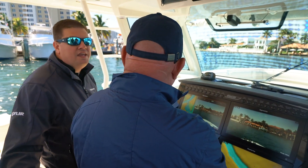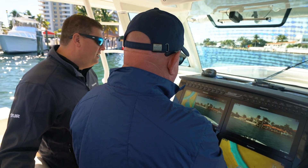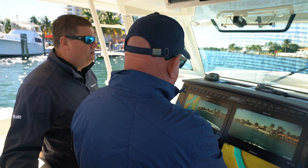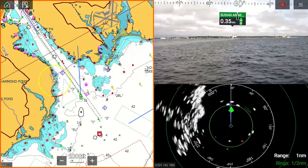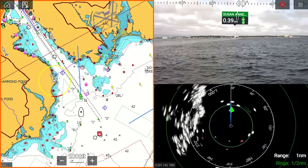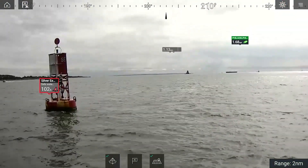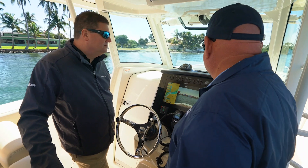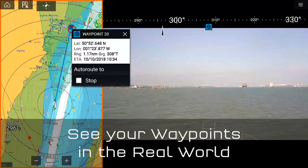We've actually got a sensor on the boat called the AR200 augmented reality processor module, and that takes care of all that stabilization for us. This augmented reality is really cool — it's going to make it a lot easier to tell what's around bends or up ahead of you, kind of what's coming up, what to expect. It makes it easy to follow your waypoints coming in and out of a channel or down the Intracoastal.